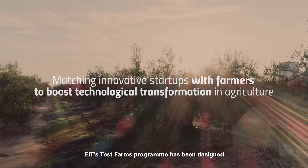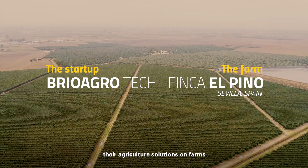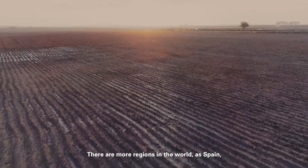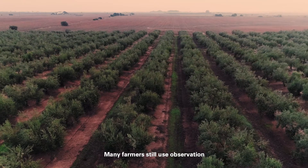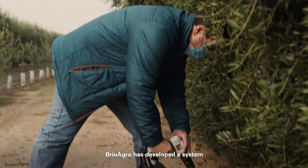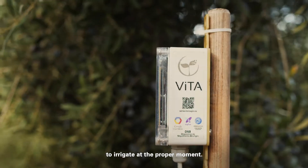EIT's Test Farm program has been designed to link startups who are looking to validate their agriculture solutions on farms in southern and eastern Europe. There is more and more regions in the world, like Spain, with increasingly high water stress, and many farmers still use observation to decide irrigation. Brio Agro has developed a system supported in computing and agronomy to irrigate at the proper moment.